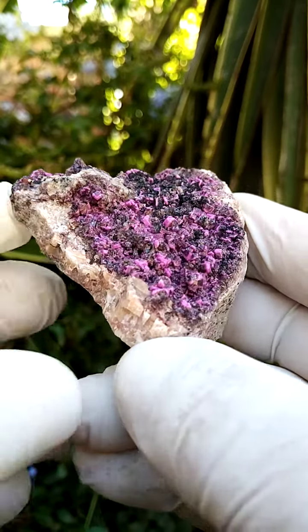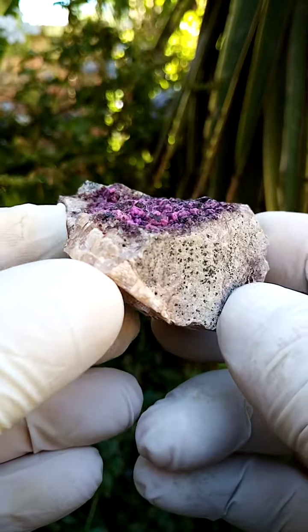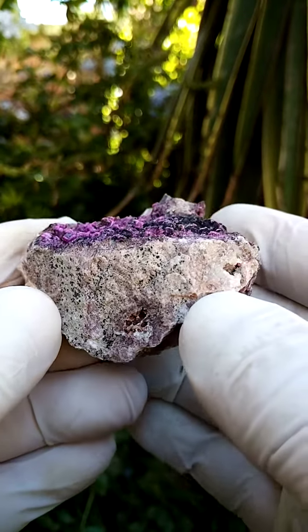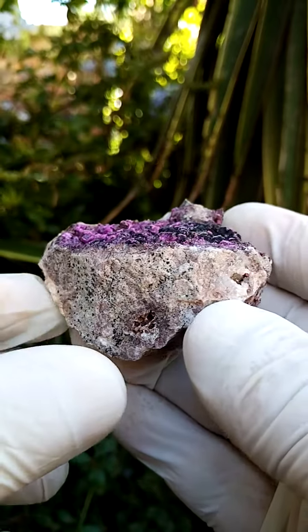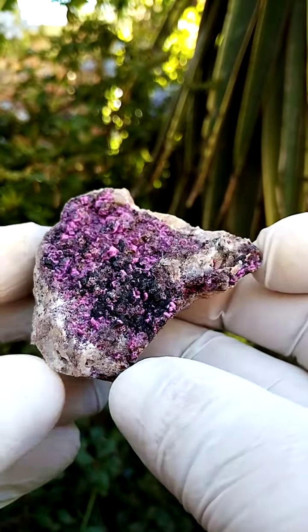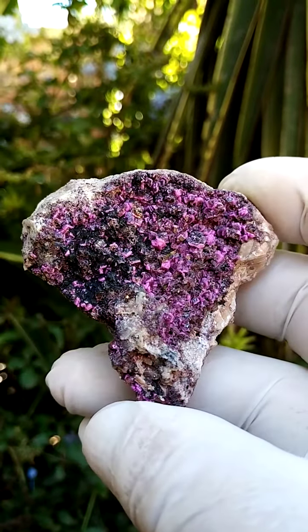Half a palm-sized formation from the Mashamba West mine in the Katanga. I'll give you a sideways view first of all. You have this dolomite matrix with traces of heterogenite running through it, and then sitting on top of these are a lawn of cobalt and calcite crystals which have the most amazing color zoning.